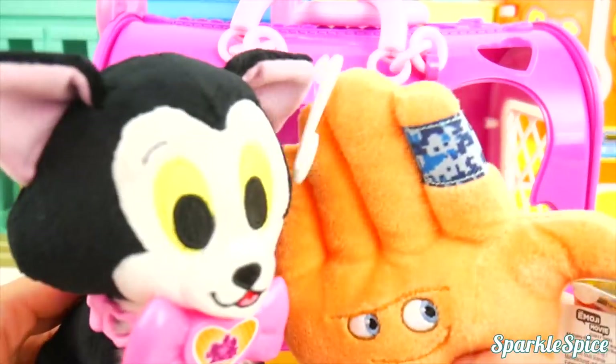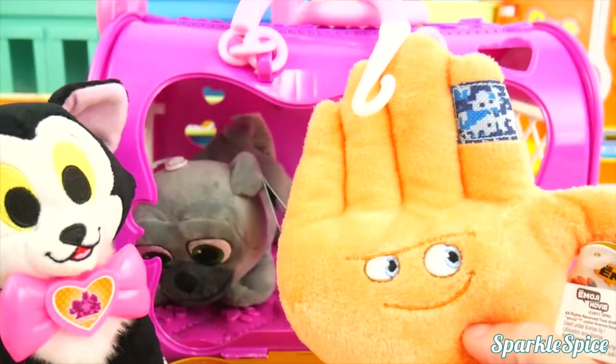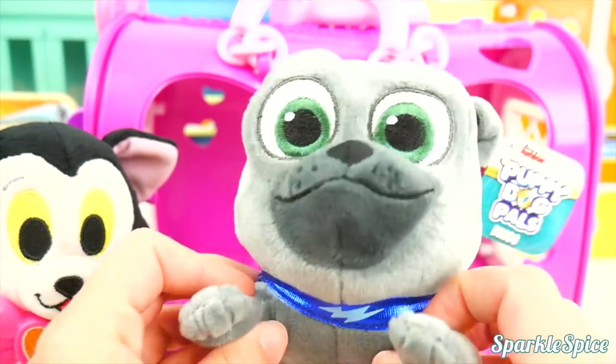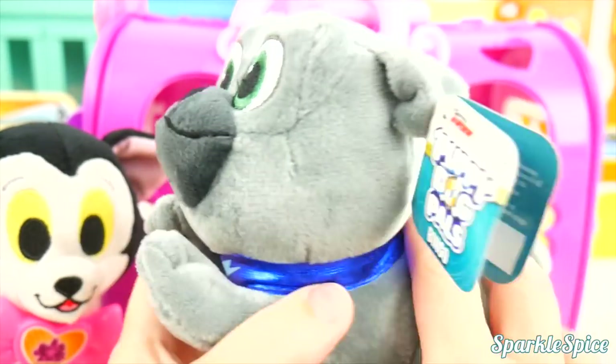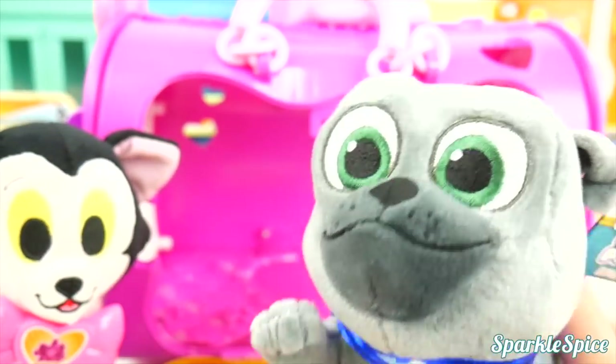High paw, Figaro. Oh, you're so sweet. High five! And finally, our little hiding pup is Bingo. Bingo's Rolly's big brother. He has a blue collar with the lightning bolt on it, and he's a gray pug. Bingo, you're super soft.